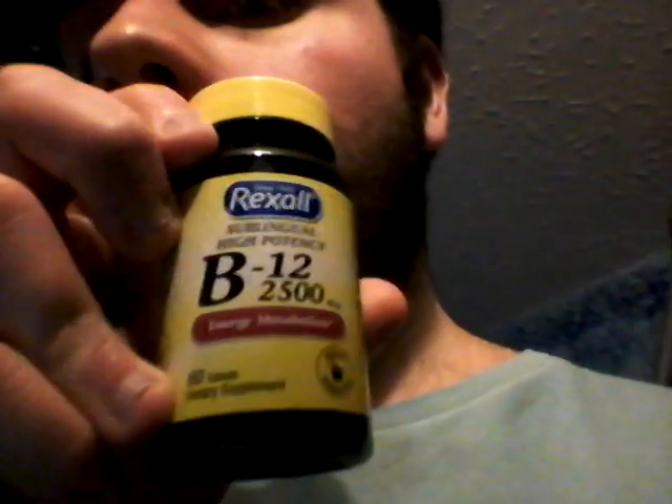This was about $3 or so at the store. I got it at different stores.